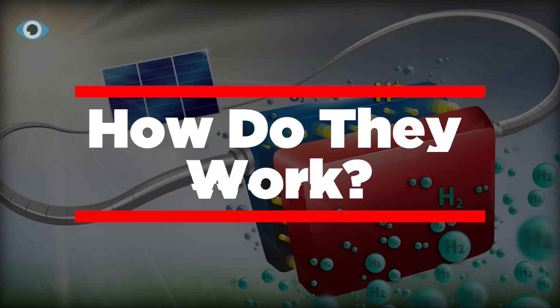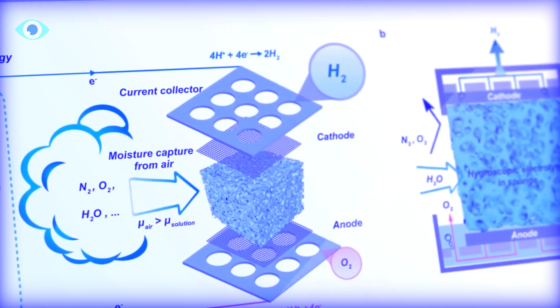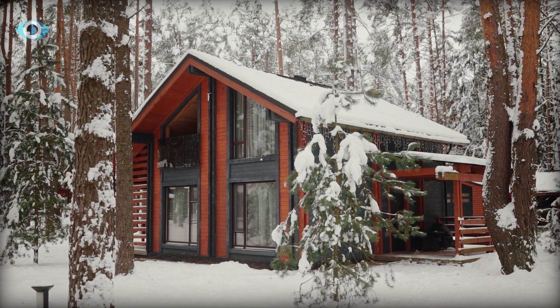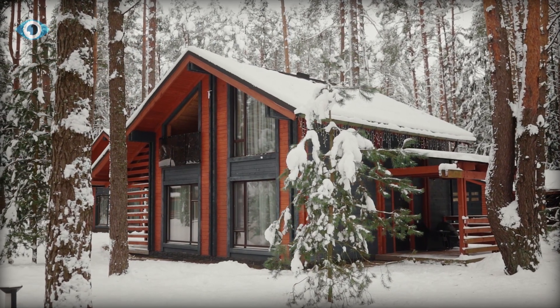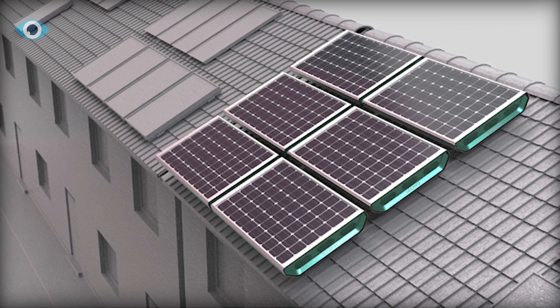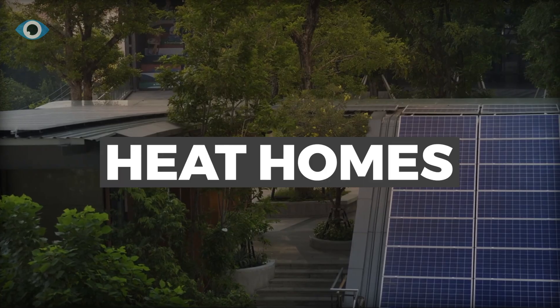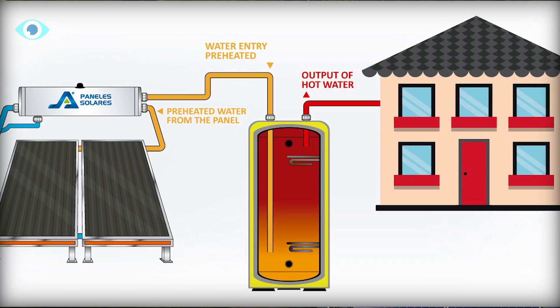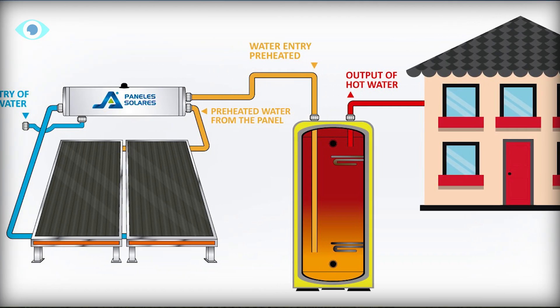How the hydrogen solar panel works: The hydrogen panel was deemed to be small-scale, modular, and perfect for decentralized manufacturing by the researchers. A well-insulated house with a heat pump could, according to their calculations, be powered and heated by 20 of the panels over the whole winter. Hydrogen solar panels have the potential to heat homes and generate energy year-round when used in conjunction with solar thermal collectors and conventional solar panels.